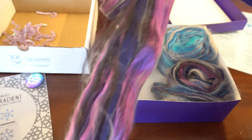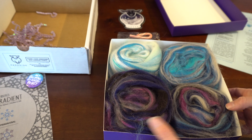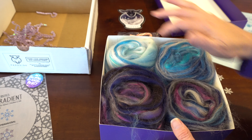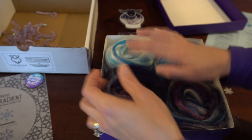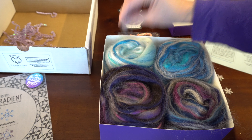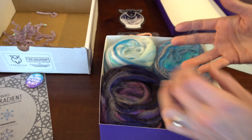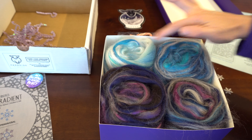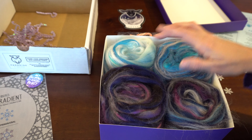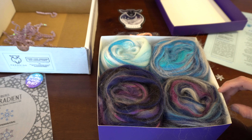Oh wow, that's gonna be fun to spin up. All right, in a row. I will definitely just spin them and then maybe do a chain ply to keep the colors. I will be spinning them — this one, this one, this one, and then this one — and then chain plying them so I can maintain the colors. I think that'll be beautiful.